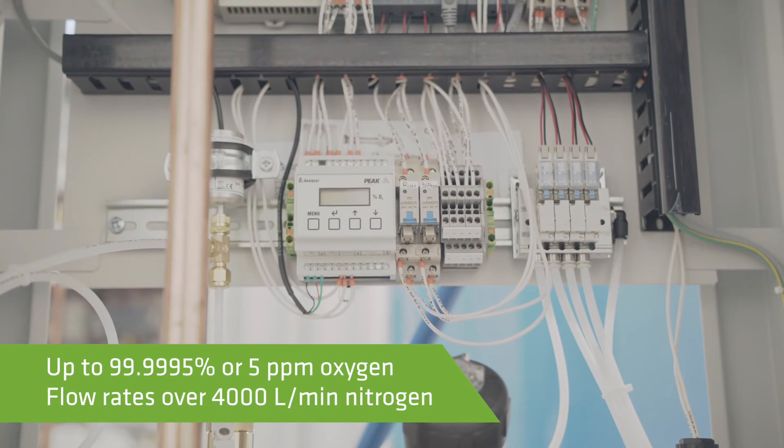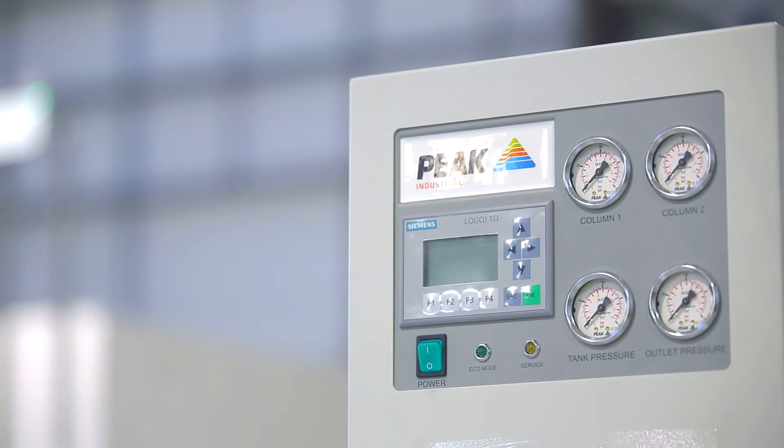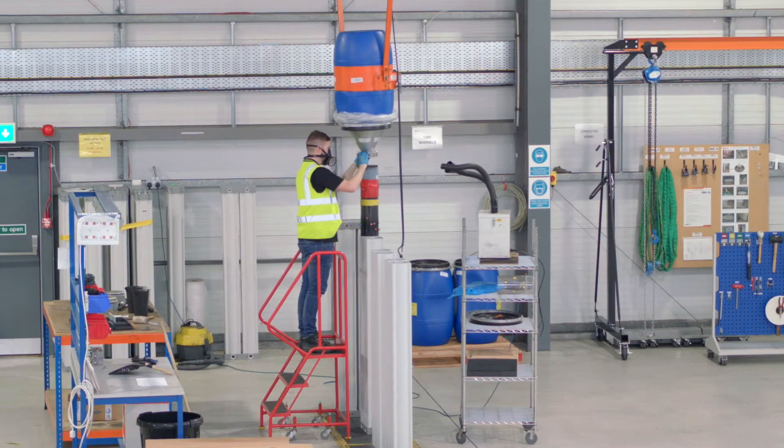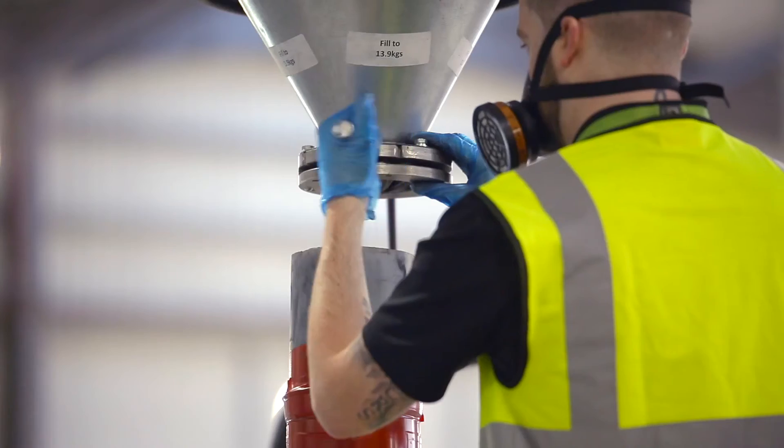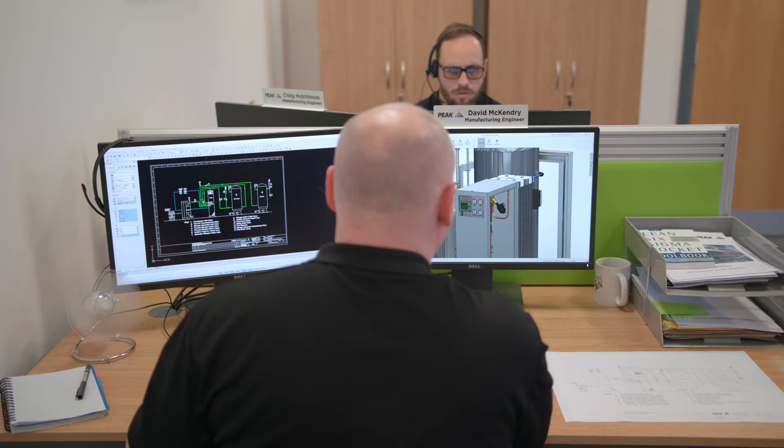A range of customers for the iFlow product range from food processing and manufacturing and also metal fabricators. It's a safe, convenient, reliable, and cost-effective alternative to bulk gas and cylinder supplies. We actually give control back to the customer — we put them in charge of their gas supply.